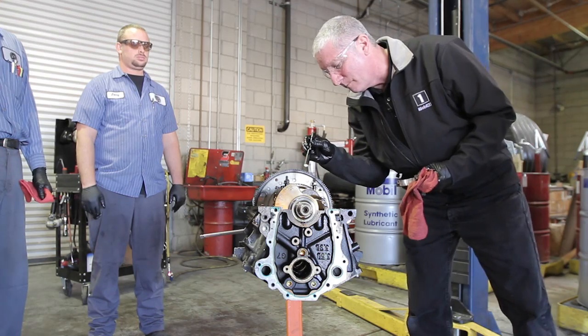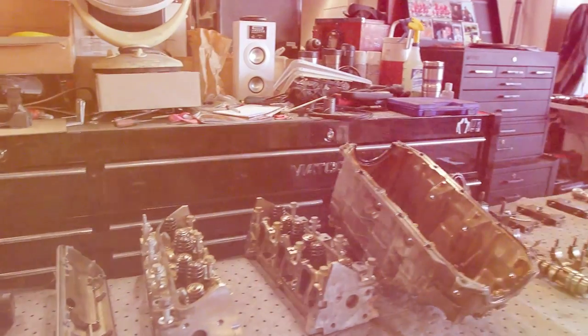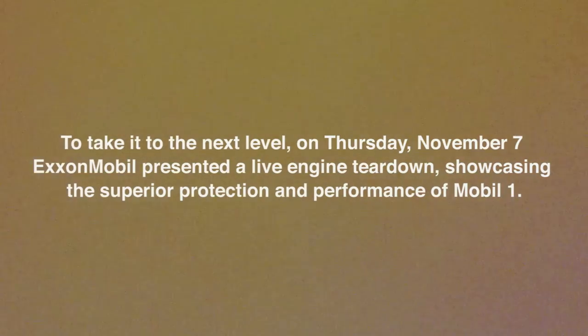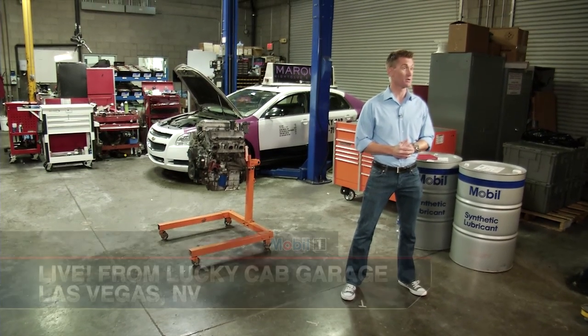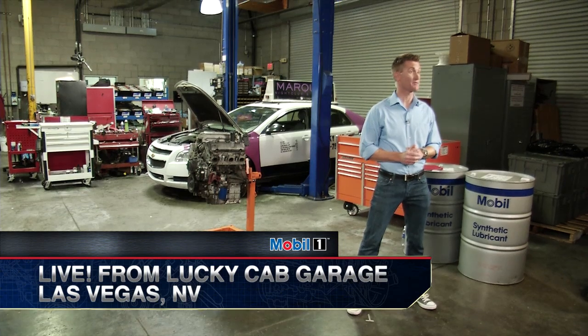We're coming to you live straight from the Lucky Cab Company garage, located just a mile from the Las Vegas Strip. The entire Lucky Cab fleet, including the taxis you see behind me, relies solely on Mobil 1 synthetic motor oil, keeping drivers on the road and engines running like new.